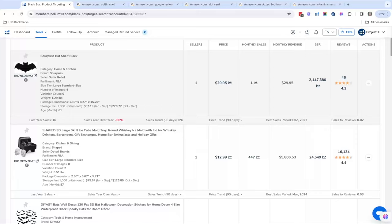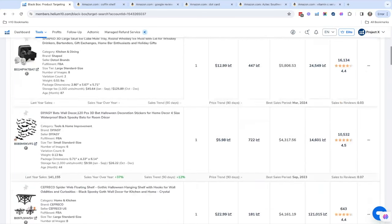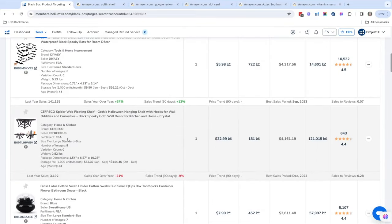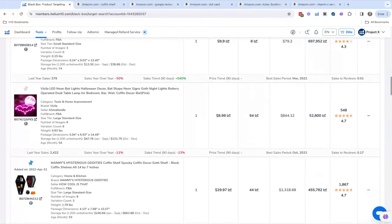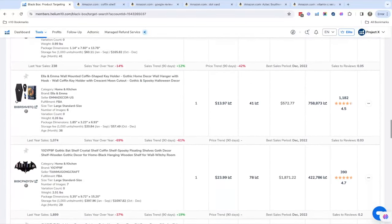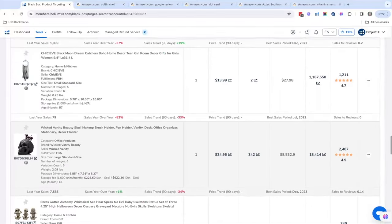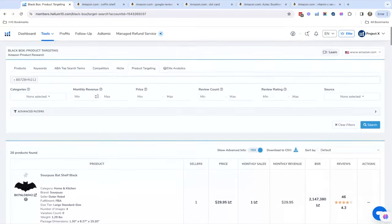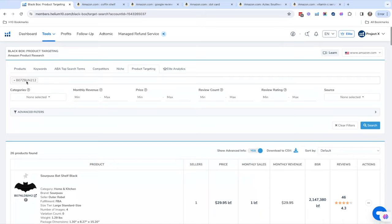We've got bat decals, a web shelf — you can see this is definitely within the niche of what we're already selling. These are things you could bundle or sell as additional products. That's one of my other favorite tabs — the Product Targeting tab. You just put any ASIN in here and it's going to show you similar products.